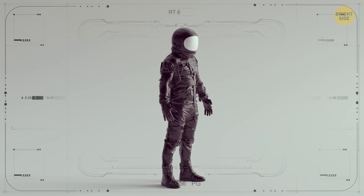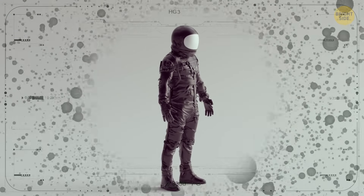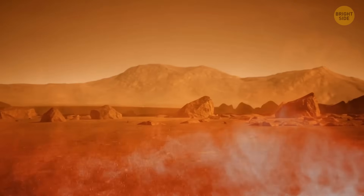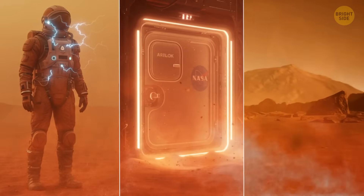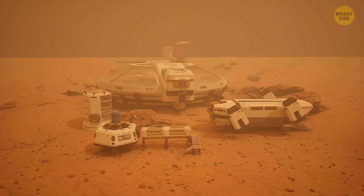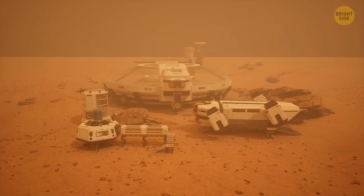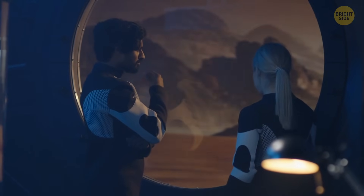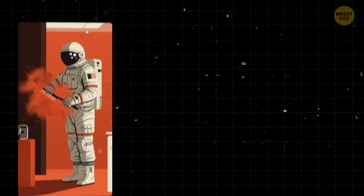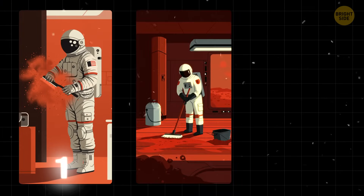There's also electrostatic repulsion devices — technology that uses electric fields to push dust away from surfaces. This could keep spacesuits, airlocks, and life support modules dust-free. Of course, the strictest protocols must be maintained inside habitats. Poor astronauts would have to do chores literally every day: vacuum their suits, scrub floors, replace air filters.